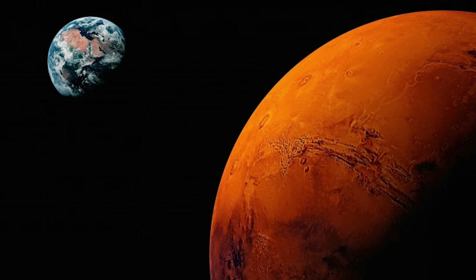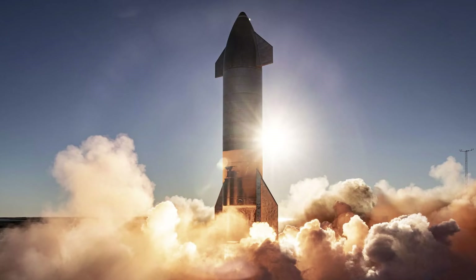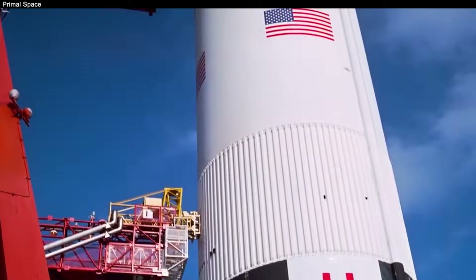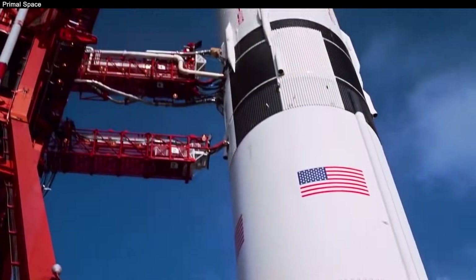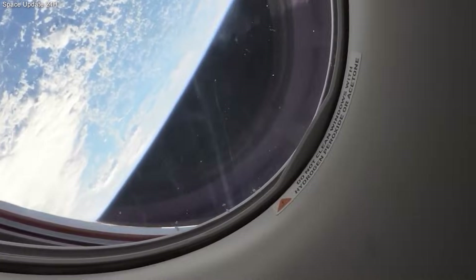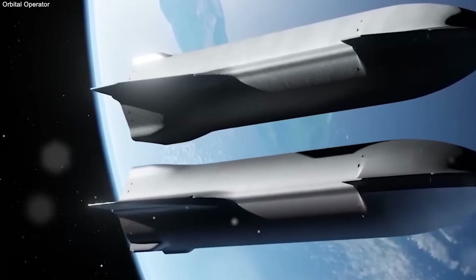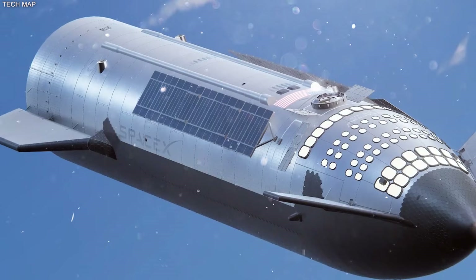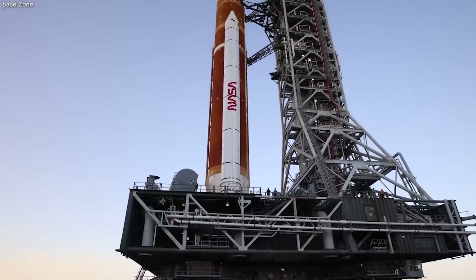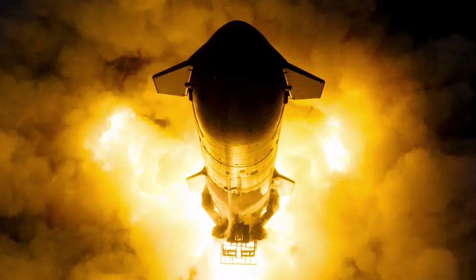It also means we can reach Mars much faster. A refueled Starship can travel to Mars in about six months. Without refueling, it would take much longer or be impossible to land safely with enough gear to survive. They took a problem that was a dead end for 50 years and turned it into a routine part of their flight plan. They didn't use magic — they used better valves, faster computers, and a willing spirit to try new things.